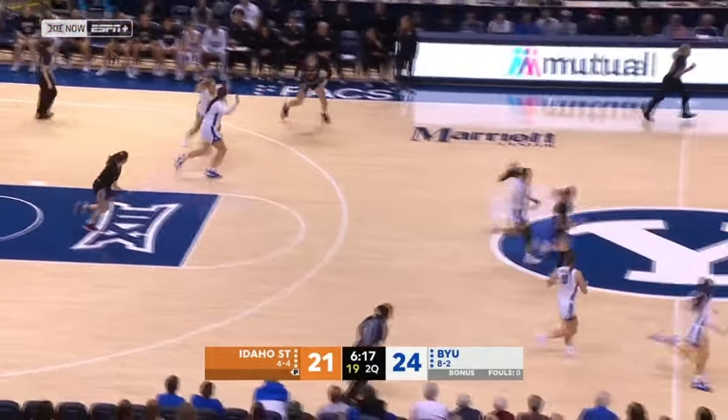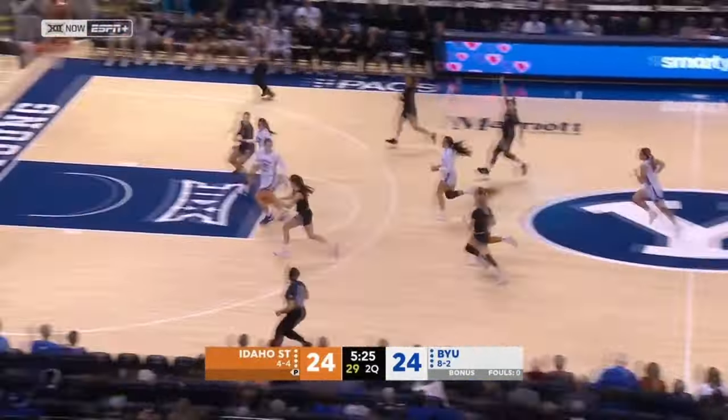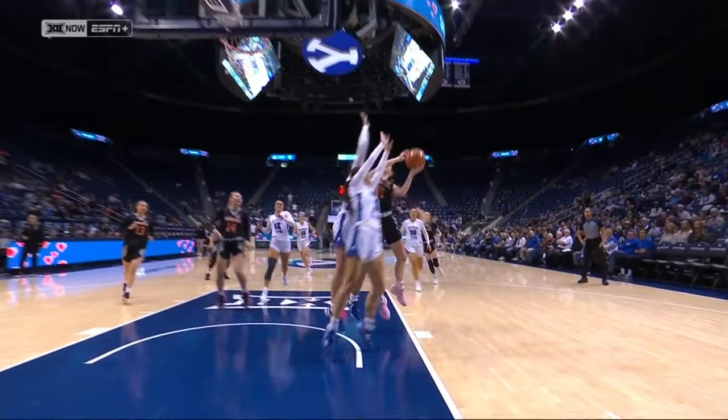Ball is loose off the miss from Diaz and Davenport. Eighth turnover by BYU and the Bengals could take the lead, but Calvert is back with the blocked shot. Let's watch the end of this play — she comes in to help.